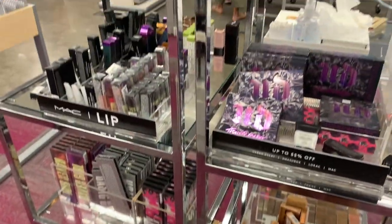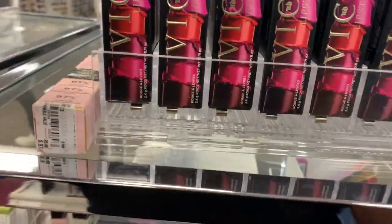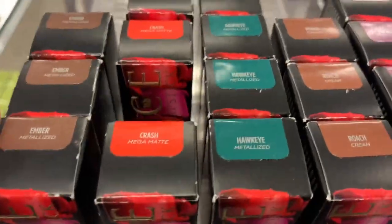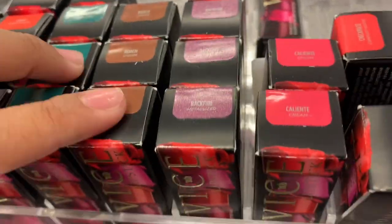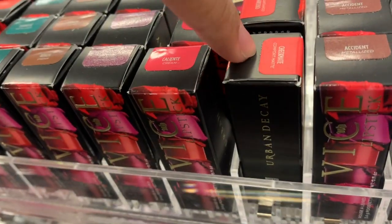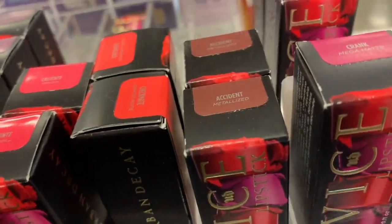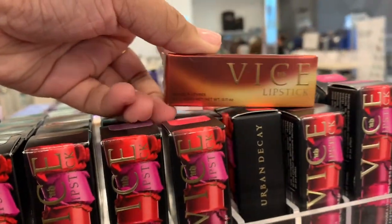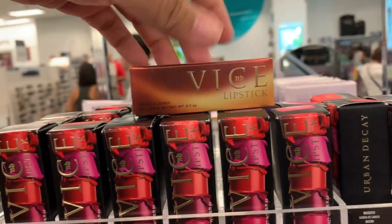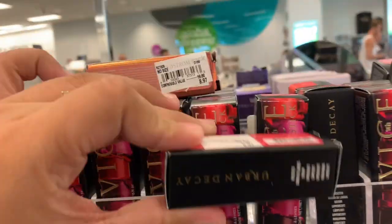Everything else is still the same from the last time we've been here, but now they have the Vice lipsticks here from Urban Decay. They have Ember, Crash, Hawkeye, Roach, Backfire, Caliente, Checkmate, Accident, and Crank. And then this one is a different one — it's in the shade Fuel, which is a cream finish. These are $8.97, and this one too.